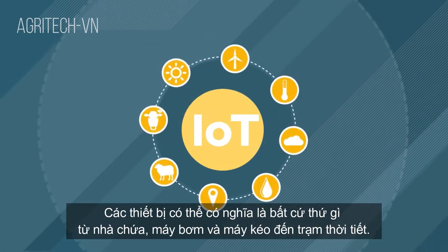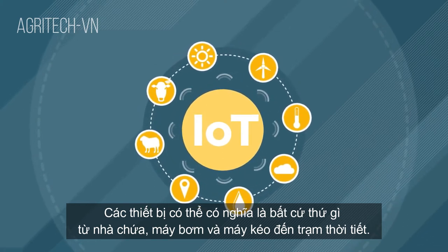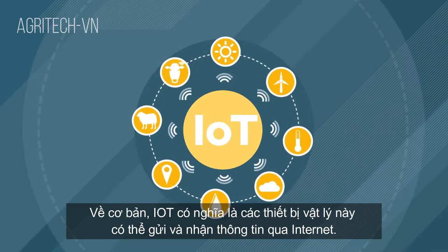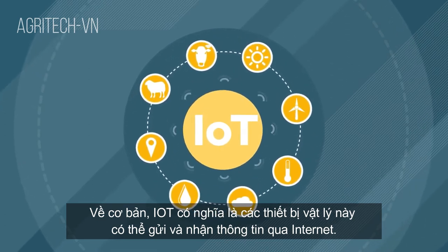Devices can mean anything from pumps, sheds and tractors to weather stations. Essentially, IoT means these physical devices can send and receive information via the Internet.